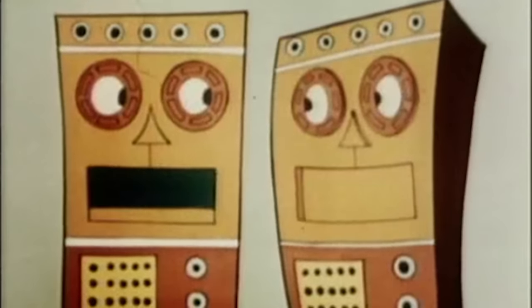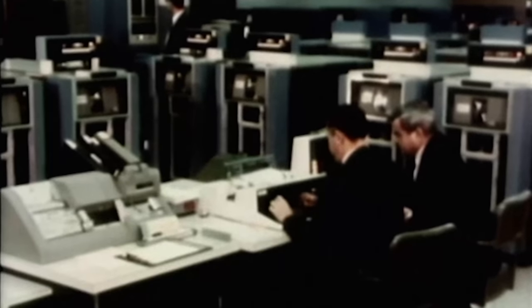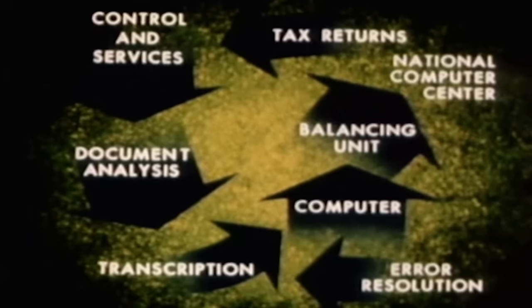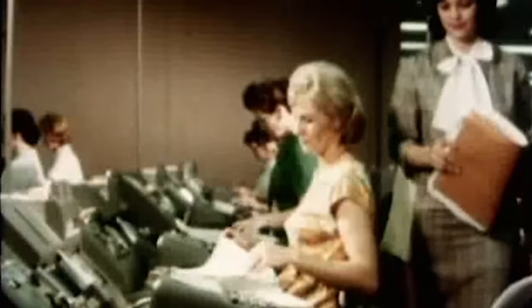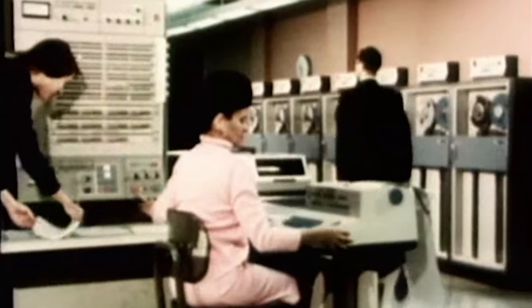Of course, the US government did what the US government does and released a series of short propaganda films to explain exactly what the monster was doing, and how the computer wasn't evil at all, but merely super good at its job. Electronic computers made it possible for the IRS to process millions more returns than would have been possible by hand, with returns going through a carefully planned cycle of processing operations. Whether or not the public embraced this new faceless overlord, what the federal government really cared about was its proficiency doling out refunds and catching more tax cheaters. And by 1968 the IRS was bringing in an additional $25 billion in taxes year over year, justifying the government's continued investment in tax computing.